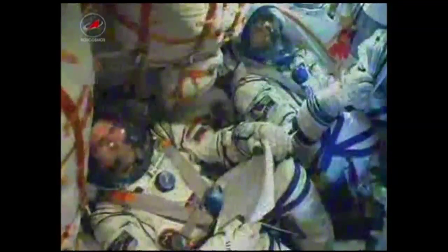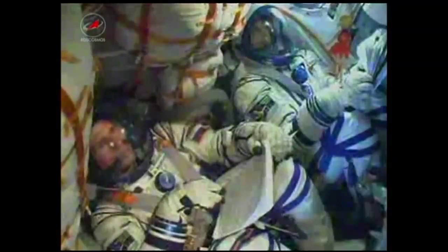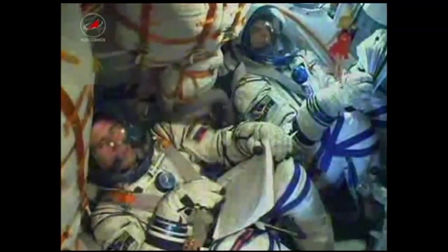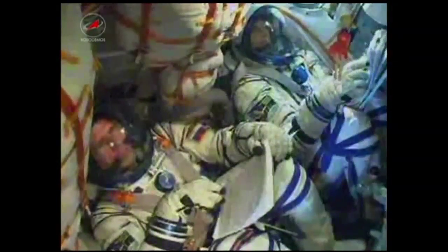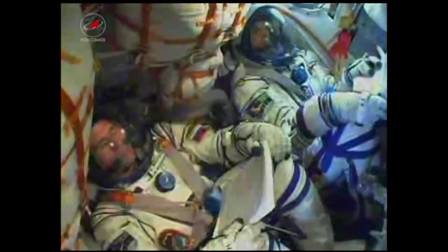We're now at eight minutes after launch. The velocity of the Soyuz is now approaching more than 14,000 miles an hour. The parameters — roll, pitch, and yaw — are all nominal. Heading on up to 17,500 miles an hour. That is the orbital speed.